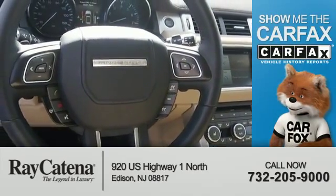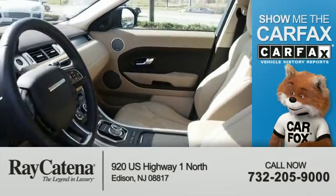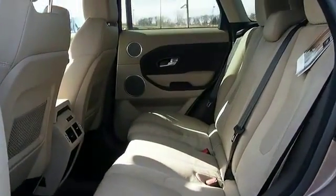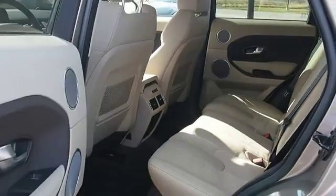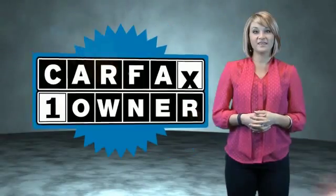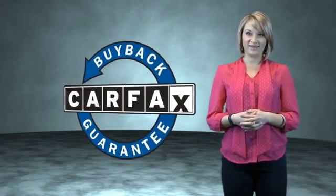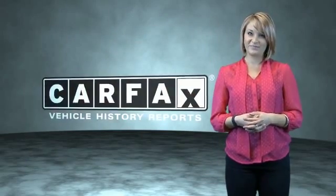Rest easy knowing this vehicle comes with a Carfax Vehicle History Report from Carfax, the most trusted provider of vehicle history information. Great quality at a great price. Call or click to contact us today. This is a Carfax One Owner Vehicle, which qualifies for the Carfax Buyback Guarantee. Be sure to find a complimentary copy of the Carfax Vehicle History Report online or contact the dealership. Just saying, show me the Carfax.